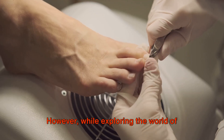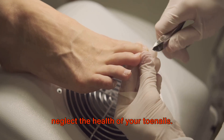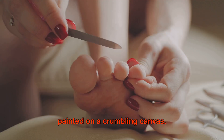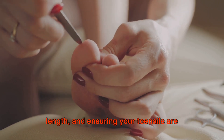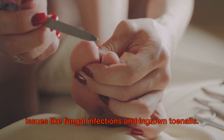However, while exploring the world of toenail designs, it's essential not to neglect the health of your toenails. After all, a beautiful design on an unhealthy nail is like a masterpiece painted on a crumbling canvas. Regularly moisturizing your nails and cuticles, maintaining a proper nail length, and ensuring your toenails are clean and dry can help prevent common issues like fungal infections and ingrown toenails.